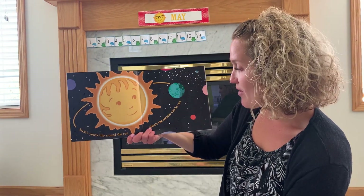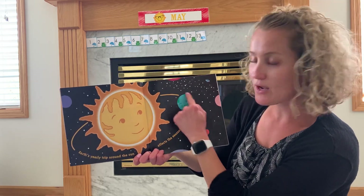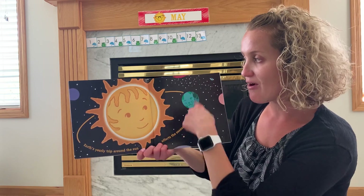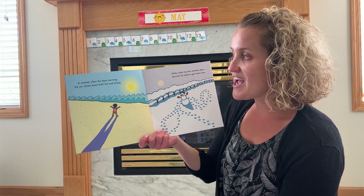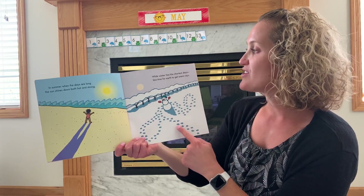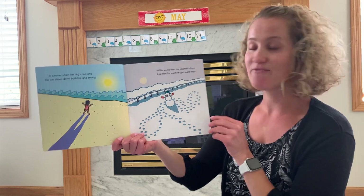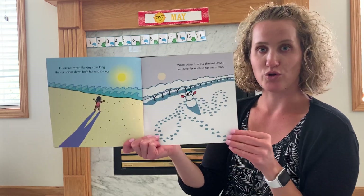Earth's yearly trip around the sun affects the seasons one by one. There's the planet we live on called Earth and it goes around the sun. In summer, when the days are long, the sun shines down, both hot and strong. While winter has the shortest days, less time for Earth to get warm rays. Brr, cold winter.